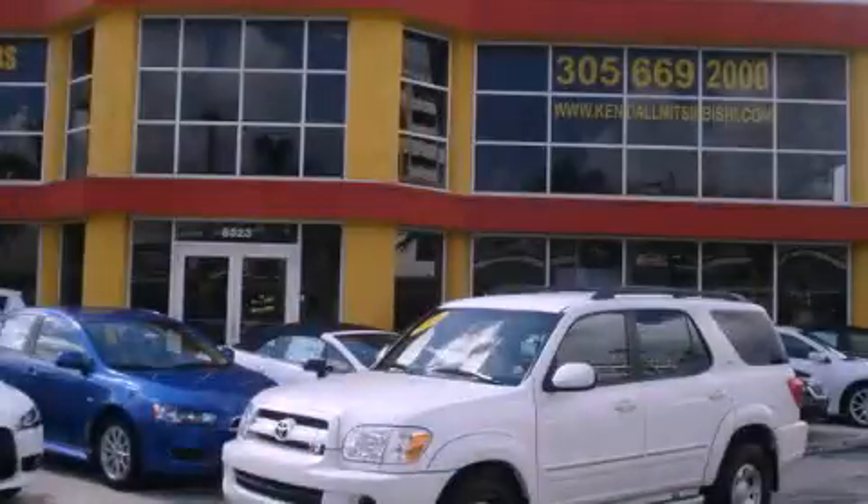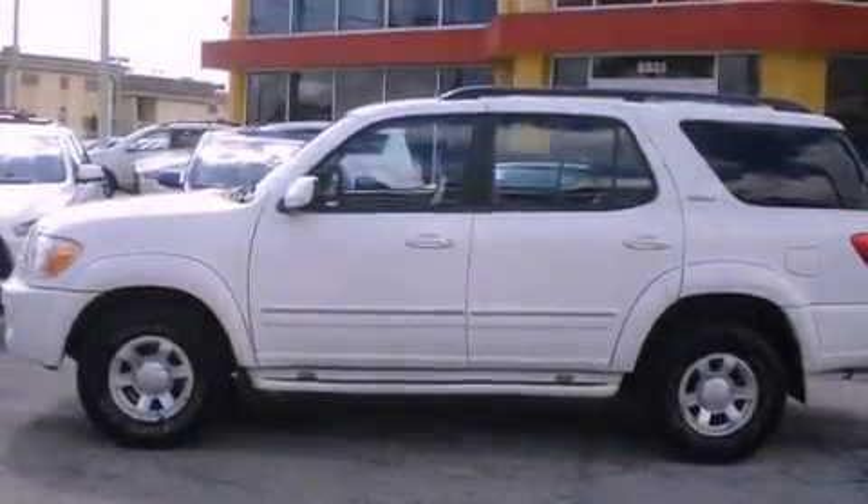This is a 2006 Toyota Sequoia, a vehicle with safety, comfort, and space. It has an eight-cylinder engine and an automatic transmission.